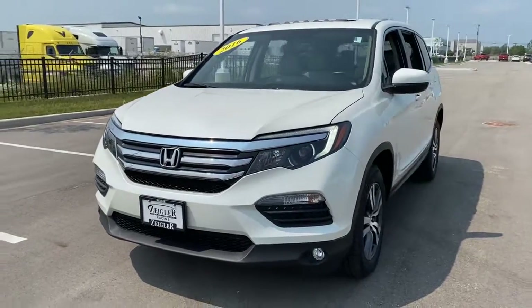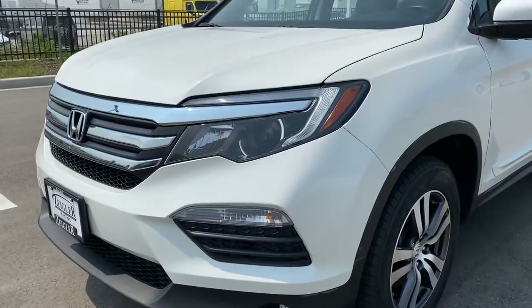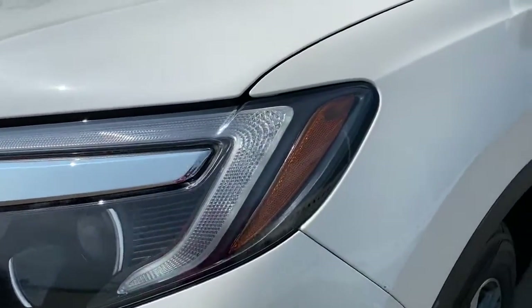Give in to your craving for an SUV that's both rugged and refined. This Pilot is versatile, spacious, and designed for all-weather adventure, as well as comfortable cruising.